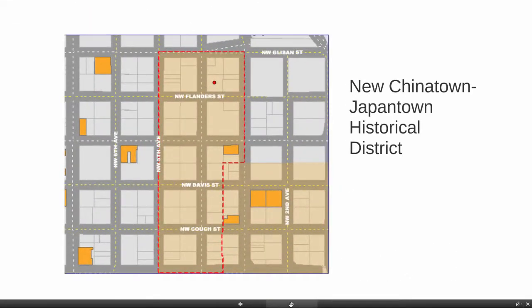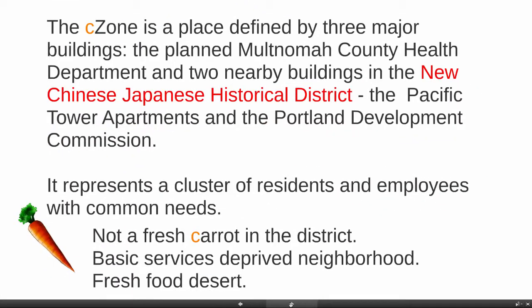The concept is to put a Chinese-style fresh produce market in a zone within the new Chinese-Japanese historical district of Old Town, Chinatown. This is a historical district within the Old Town, Chinatown neighborhood, and it's the district I live in. You need to know that there is not a fresh carrot in the district — basic services really don't exist much at all in the neighborhood. It's a fresh food desert.